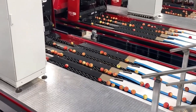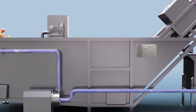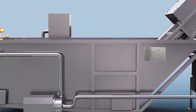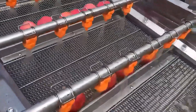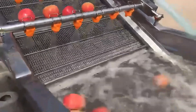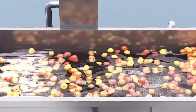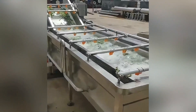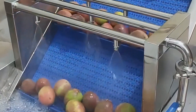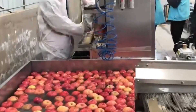Inside a modern fruit processing plant, a giant fruit washing machine is hard at work. At 15 meters long, it resembles a small factory, utilizing bubble surf technology to thoroughly clean fruits of dirt and pesticide residues with high-pressure water and bubbles. Multiple spray heads and bubble generators in the washing pool allow for simultaneous washing of large quantities of fruit. As fruits tumble and collide in the pool, they are then transported via conveyor belt to the next processing stage, ensuring both efficiency and hygiene.